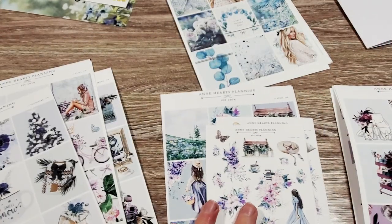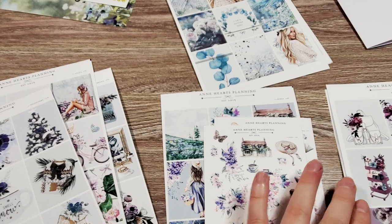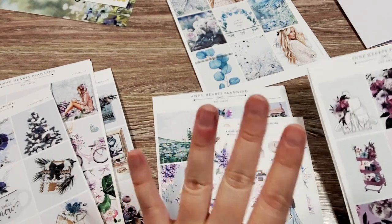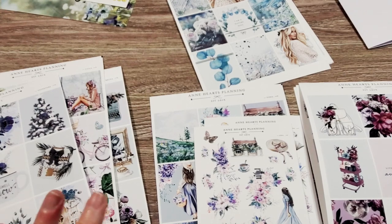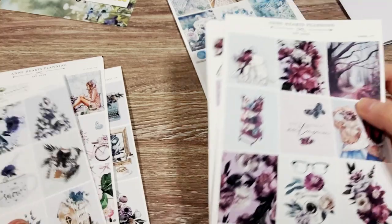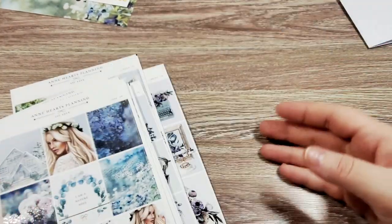So this was a pretty big order — it ended up being closer to $60 US. These are a little more on the pricey side, but it was a pretty big order and I'm happy. I don't get to order from international shops a lot unless it's through a collective sale, and I saved a lot on shipping. Plus, I got the beautiful freebies.